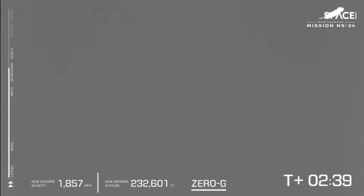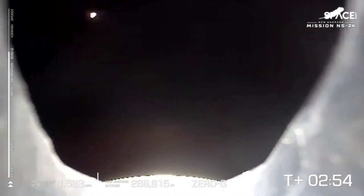When the vehicles separate — the crew capsule from the booster — we're going to be entering that phase of microgravity. You can see that zero-G indicator at the bottom of your screen. This is really where most of our payloads are getting into the core of their science mission. What a fantastic view — all sorts of cool experiments here enabled in microgravity, in free fall.